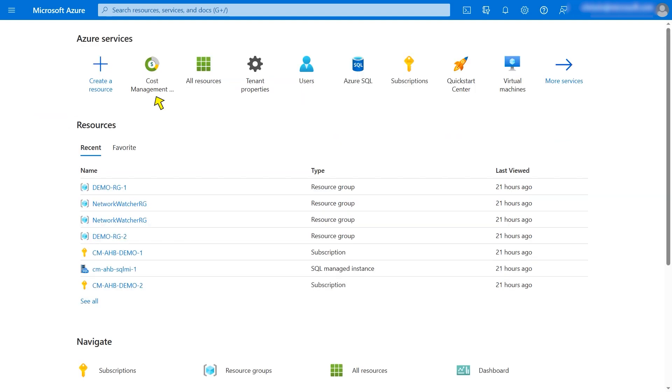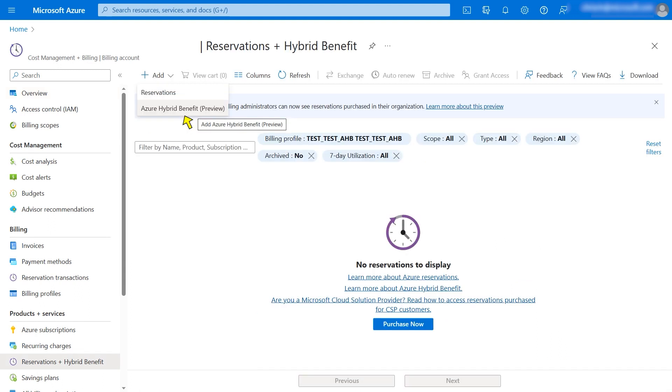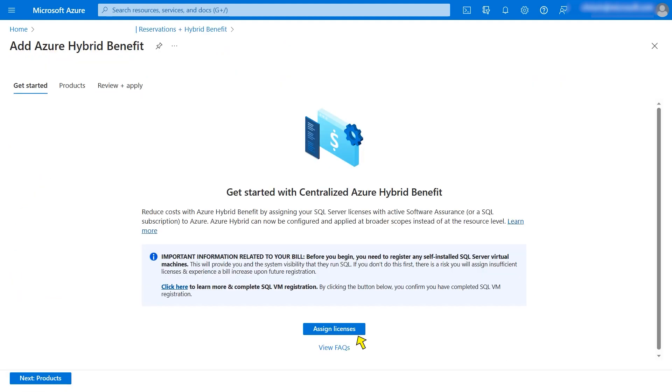Now let's navigate to the centrally managed Azure Hybrid Benefit capability starting on the Azure Home screen. From the list of Azure services at the top, the admin will click on Cost Management plus Billing. That will bring them to this summary view. Next, the admin clicks on Reservations plus Hybrid Benefit on the left navbar. That lands them on a page listing the reservations and any centralized Azure Hybrid Benefit license assignments that already exist. From there, the admin clicks Add near the screen's top left and then selects Azure Hybrid Benefit, arriving on the landing page for the new centrally managed capability.